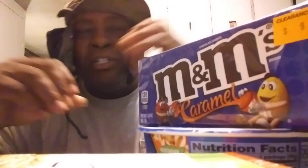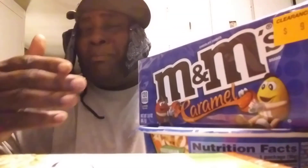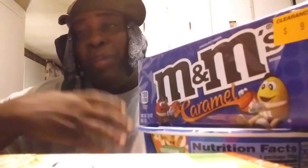But when you say M&M, you're just thinking about the peanut in the middle, you know. You got to really get used to these, because me personally, I ain't feeling all caramel in the middle of a candy. It's already sweet enough with the candy coated on top, then you got sweet caramel in the middle. I think it should stick with the peanut version. That's just me.